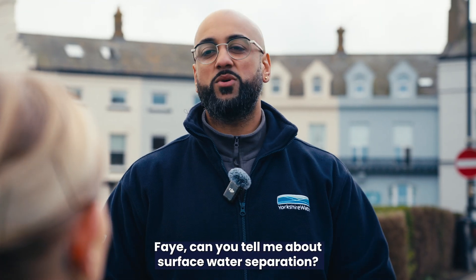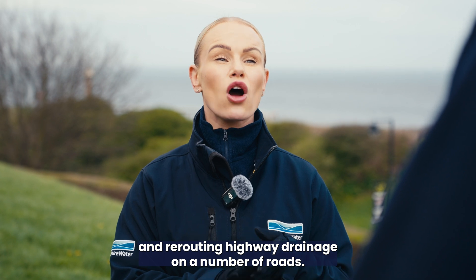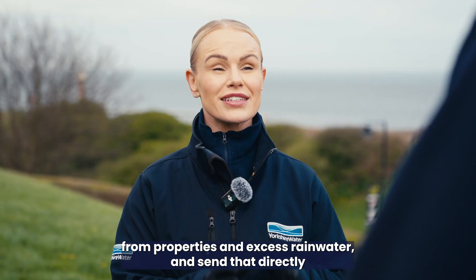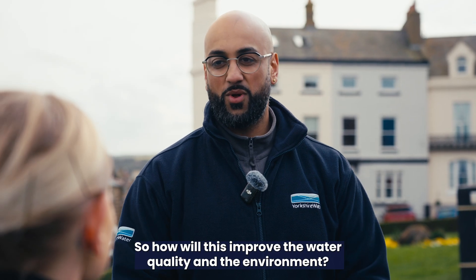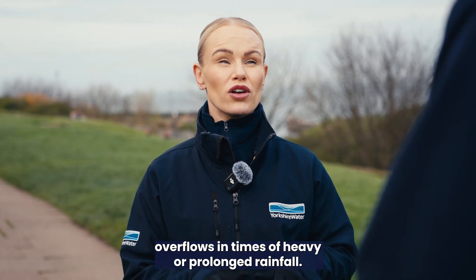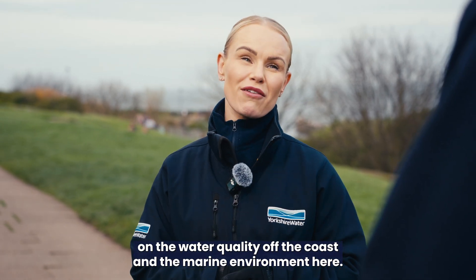Faye, can you tell me about surface water separation? Yes, of course. Here in Whitby, we are installing new surface water sewers, manholes and rerouting highway drainage on a number of roads. This will enable us to separate the surface water from properties and excess rainwater and send that directly to sea rather than combining it with wastewater. So how will this improve the water quality and the environment? The separation of surface water from wastewater will reduce the need for storm overflows in times of heavy or prolonged rainfall, which will in turn have a positive effect on the water quality of the coast and the marine environment here.